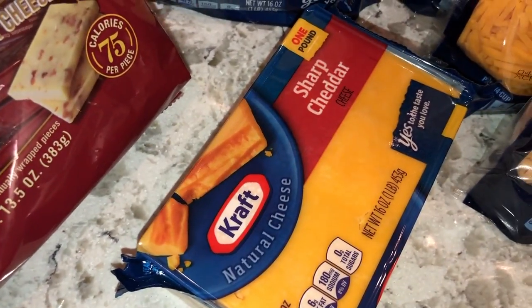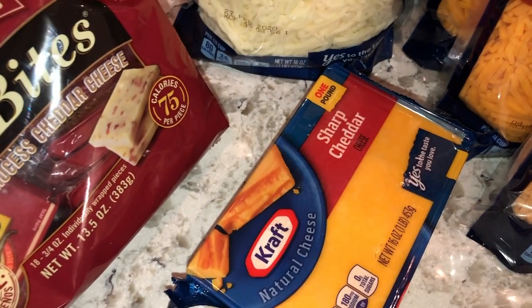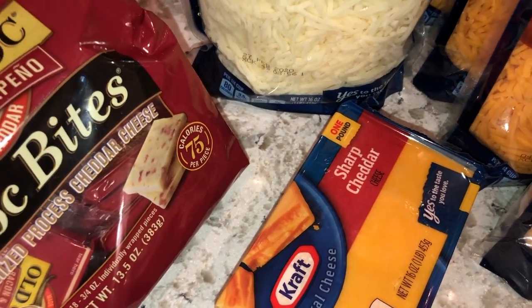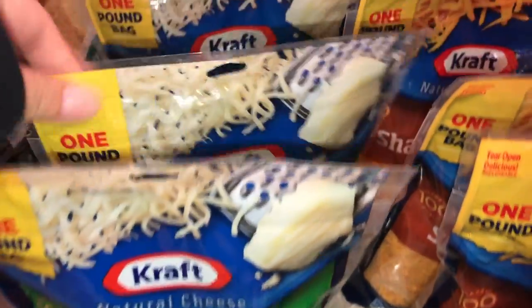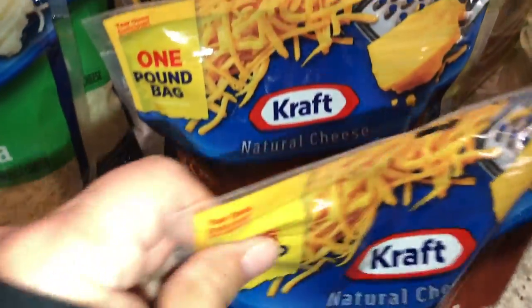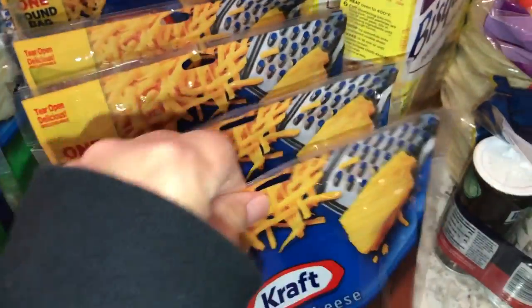Here's a cheese block — this is just for us slicing up cheese. We're going to make a snack tray with salami, crackers, cheese, and fruit. Then I got four of these mozzarella shredded cheeses for our various pizzas and so forth, and six bags of the sharp cheddar. It looks like we can never have enough cheese — we use that on all kinds of stuff: tacos, quesadillas, nachos, you name it.